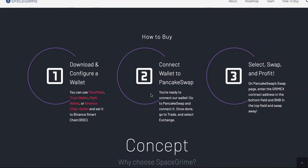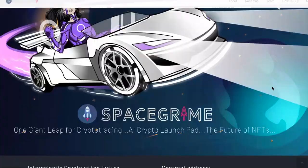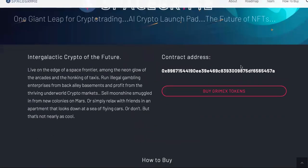Once you have a Trust Wallet, go to PancakeSwap and connect it. Once done, go to Trade and select Exchange. All of these details will be in the description and in the first pinned comment. Select Swap and Profit — on PancakeSwap's swap page, enter the Grimex contract address in the bottom field and BNB in the top field, and swap away. This is the contract address right here on screen.